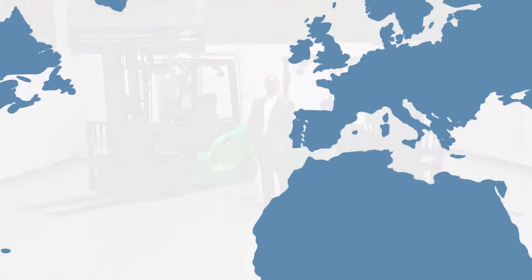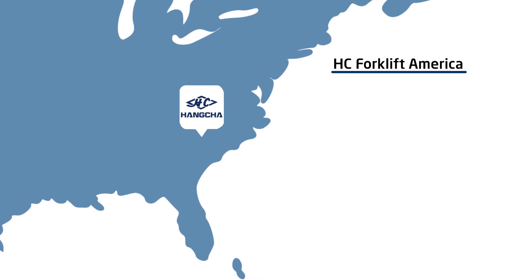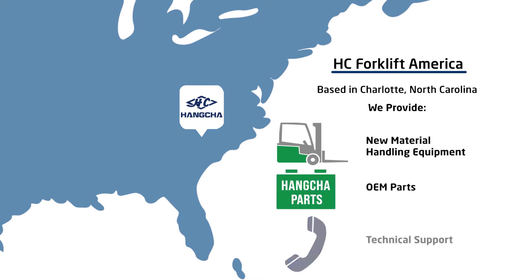In 2017, Hung Chug Group formed HC Forklift of America. We're based here in Charlotte, North Carolina, and we provide new material handling equipment, parts, and technical support to our extensive dealer network.